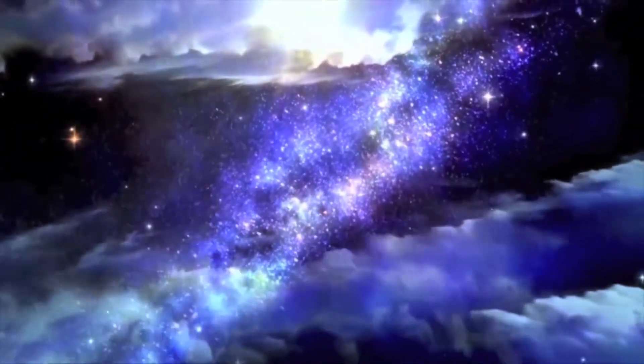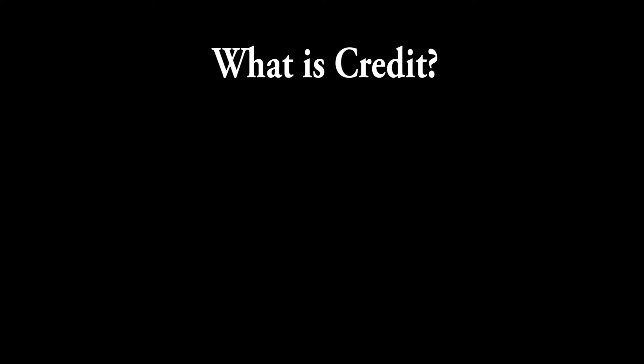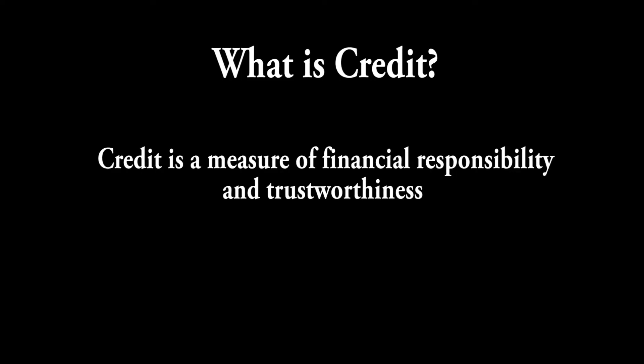This video is a quick guide to what credit is, why you need it, and how you can get started building your own credit history. So what exactly is credit? It's basically a measure of how trustworthy and responsible you are with money.